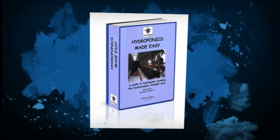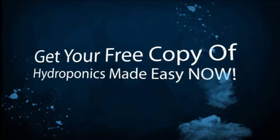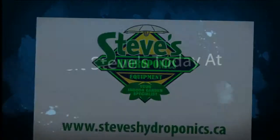Once you do this, you'll wonder why you never did it sooner. Visit Steve's Hydroponics at www.steveshydroponics.ca today.